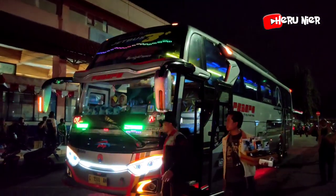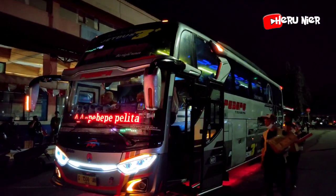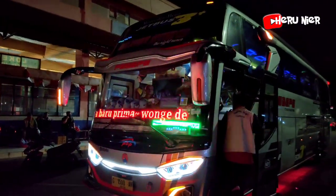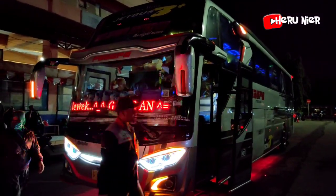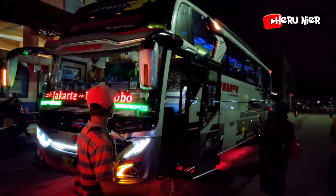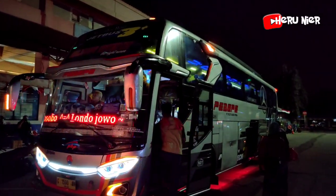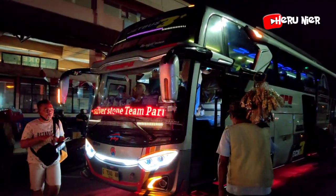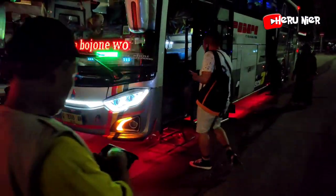Armada PBP ke-2 di terminal bus Kampung Rambutan dengan julukannya Silverstone. Ada variasi lampu strobo dan running tank-nya juga, untuk tujuan ke Wonosobo. Armada dari PBP dengan julukan Silverstone. Ada variasi lampu kolongnya juga dari armada PO PBP ini.